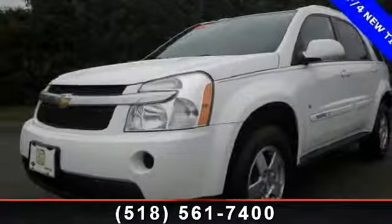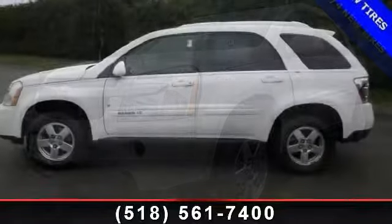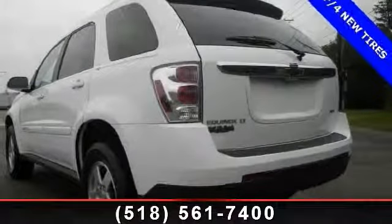Check out this 2008 Chevrolet Equinox Lieutenant — this may be the set of wheels you've been looking for. This vehicle comes with a reliable six-cylinder engine connected to a smooth shifting automatic transmission.